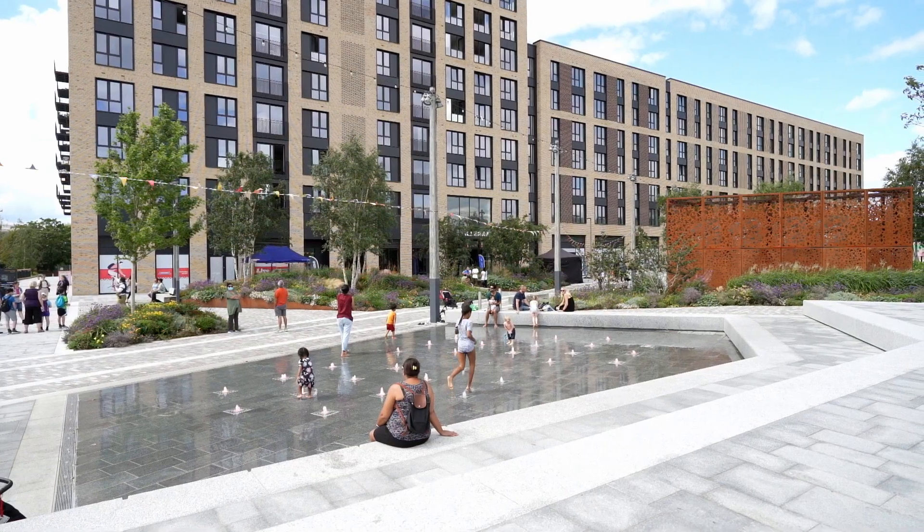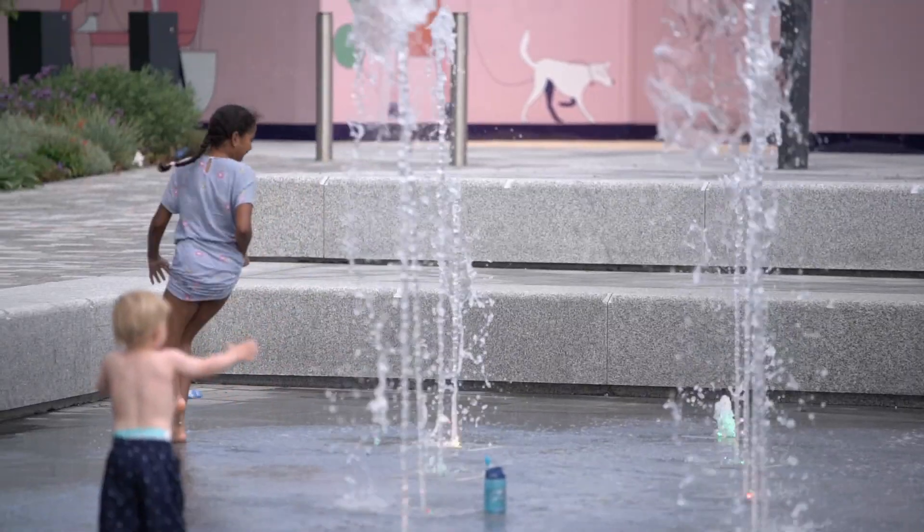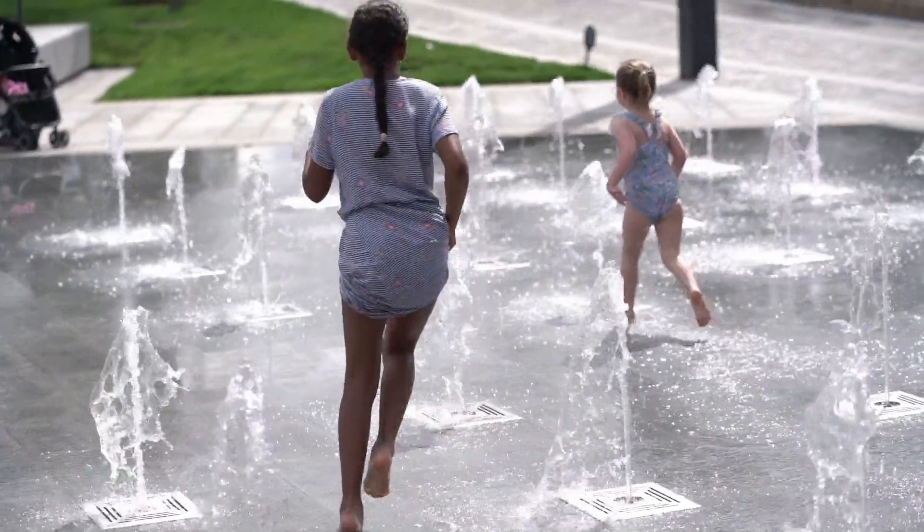Getting a public square that is active — that people will come to — was important. We'd looked at really good references like King's Cross, where that water fountain is super successful and draws so many people from the community to that area. We thought if we did a smaller version of that, let's see what happens. And I think it's proven to be a really successful addition to that public space.